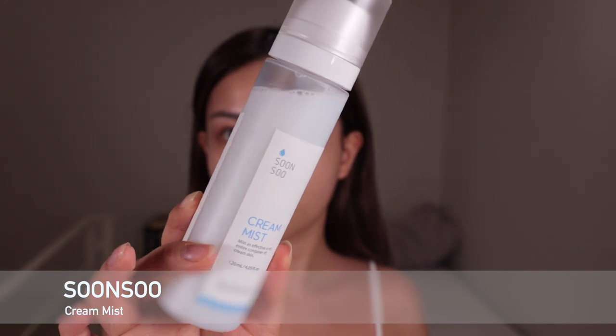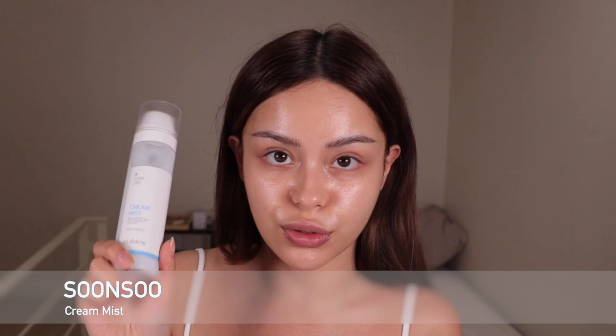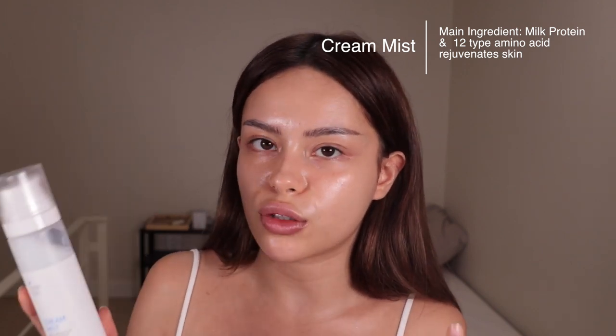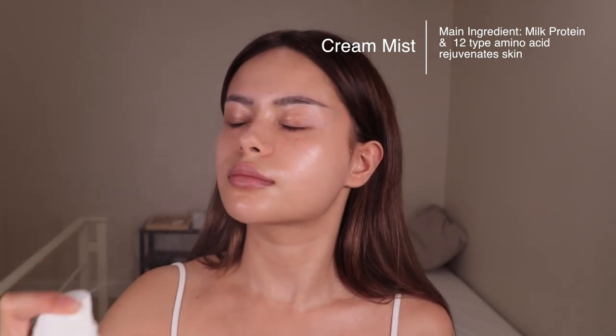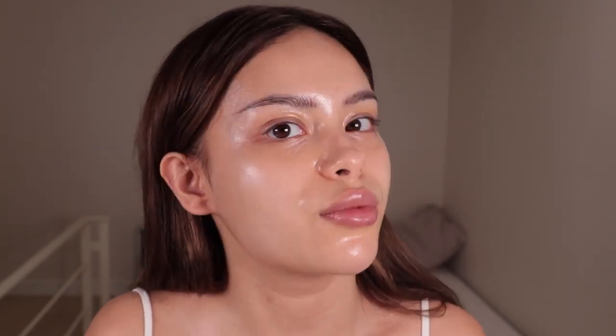The next bottle I'm going to use is this Soon-So Cream Mist — looks like this. The main ingredient in here is milk protein, which provides nutrition and an illustrious look. It also has 12 types of amino acids, which regenerate and moisturize the skin. As you can see, it leaves the skin so glowy. And it's all natural — how crazy is that?